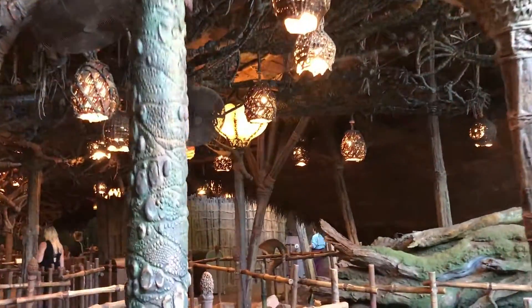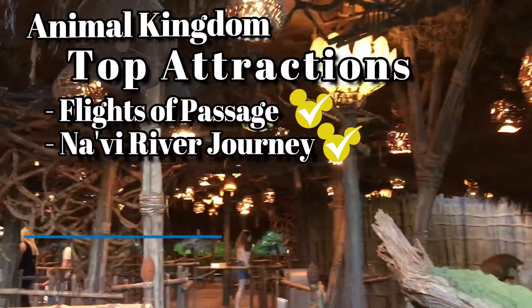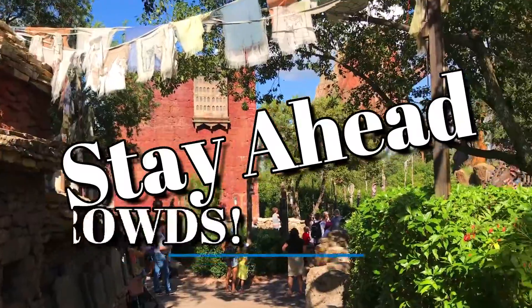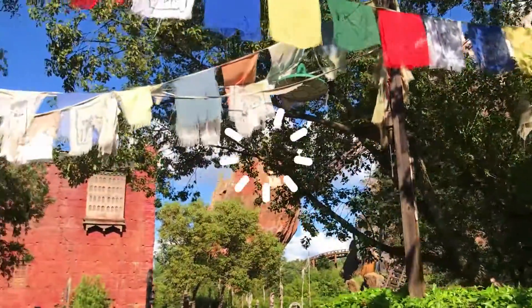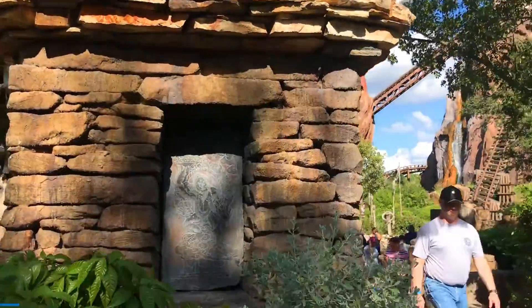If you followed my Rope Drop suggestions, you should have ridden both Pandora rides and be exiting by 9:30. This is the golden time in the rest of the park, so take advantage of low wait times on Everest, Kilimanjaro Safari, and Dinosaur. If you can get fast passes for those rides, try and book for the 10 to 10:30 time frame.